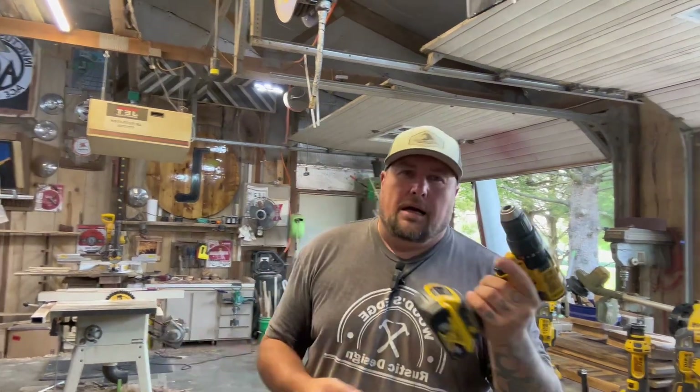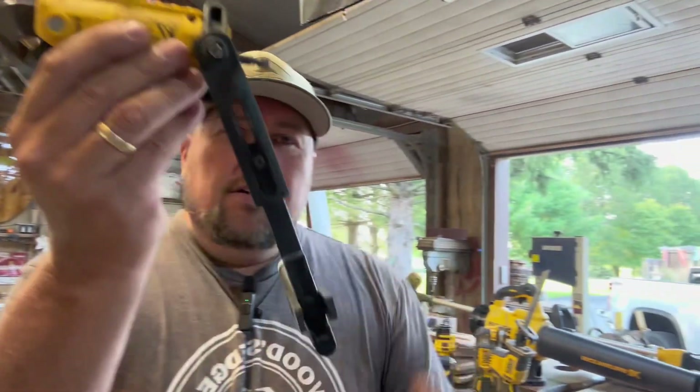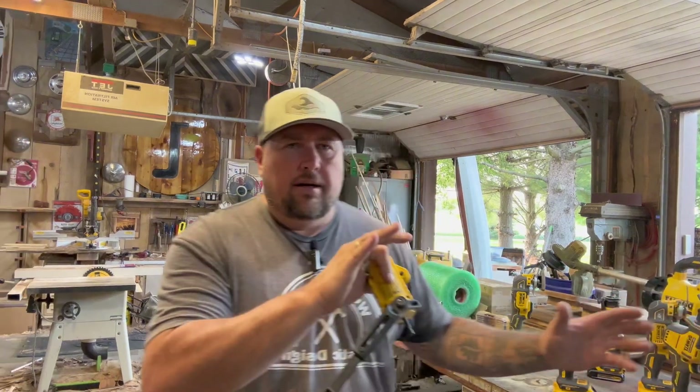Of course the battery drill — I use this probably as much as I use the orbital sander. Something I found that I wanted to share with you guys that I thought was pretty cool: tin snips. These drill-attachment tin snips are so cool and they're really affordable. I got them on Amazon — check it out.